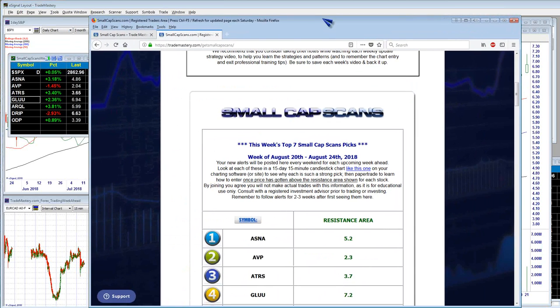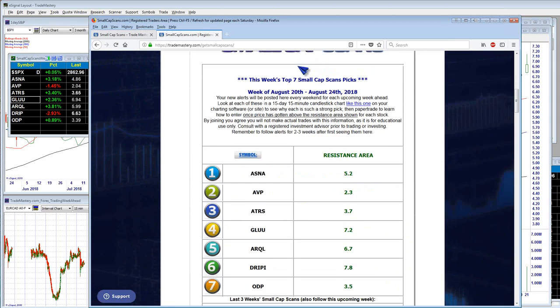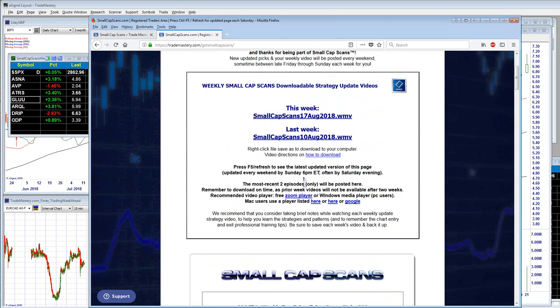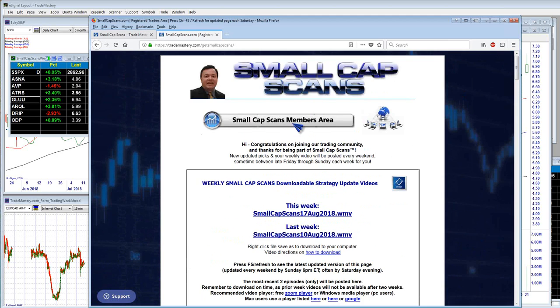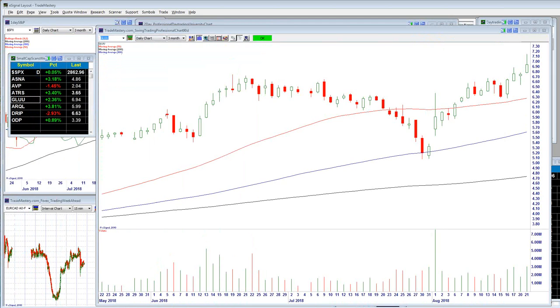All of this is baked into the approach I take with my members in Small Cap Scans. Every single week, members get the symbols — I pick my top seven, which is a good manageable number. Instead of doing webinars, I record a quick 10-minute video going over each of the charts on both the 15-day and 90-day chart basis. Usually posted every Friday evening for the upcoming week ahead. That's the service I provide to help navigate choppy waters with these instruments.